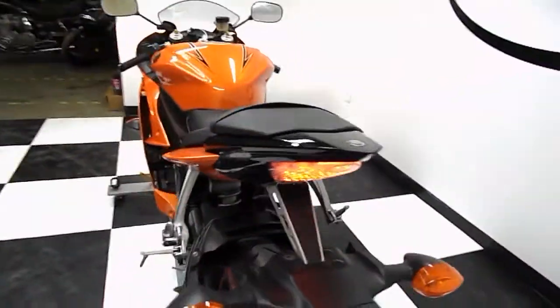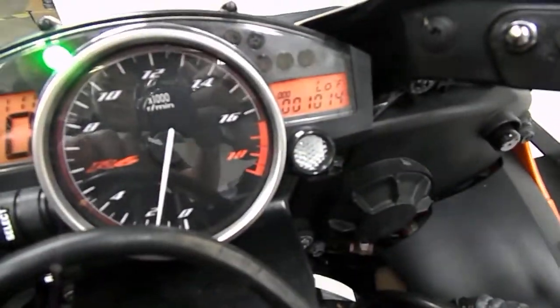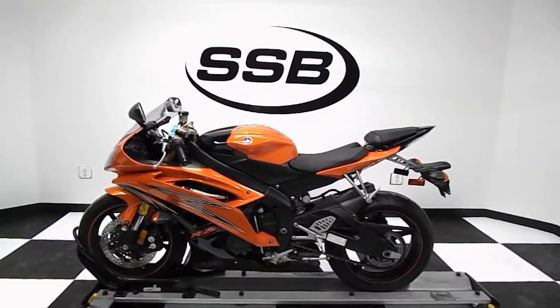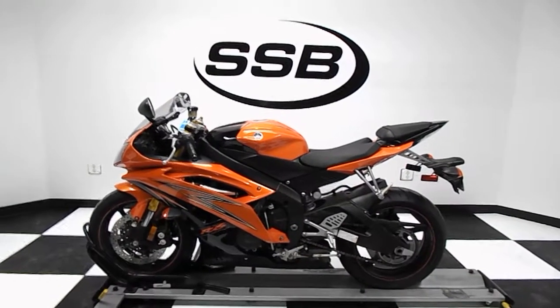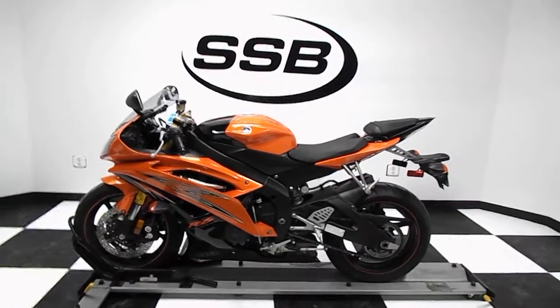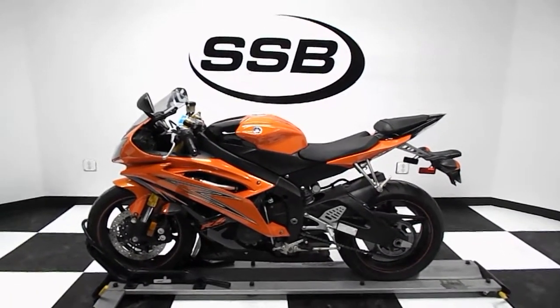LED taillights — another quick walk-up here. One more shot of the marks, and here it is — this is the 2009 Yamaha YZF-R6. It has received our full 24-point mechanical inspection, will come with a 30 to 8,000-mile limited warranty and a lifetime parts and labor discount. Thank you for visiting us here at SimplyStreetBikes.com.